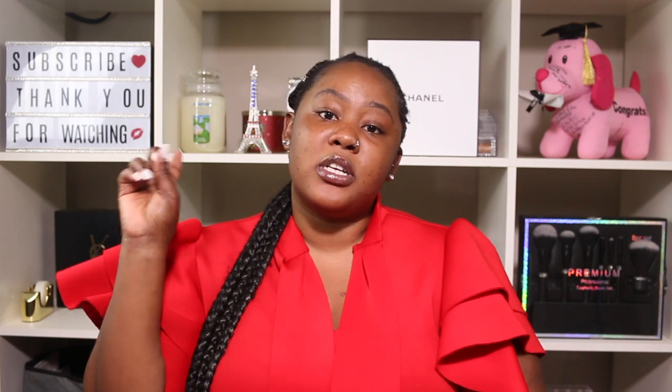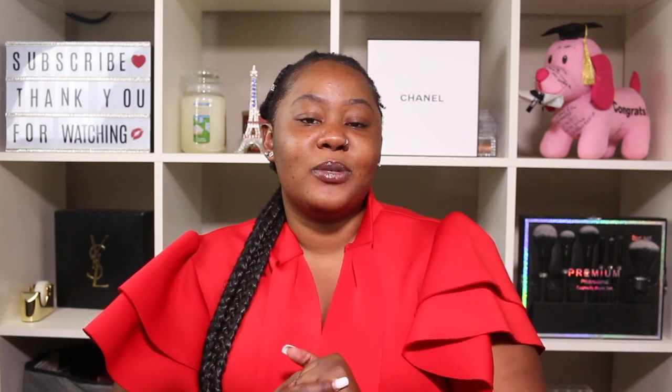If you want to see more of this type of video, comment down below. Turn the notification bell on so you can get notified every time I upload a new video. Follow me on my social media — Instagram, Twitter, and TikTok — links will be down below for your convenience. I'll catch you guys on my next one, bye!